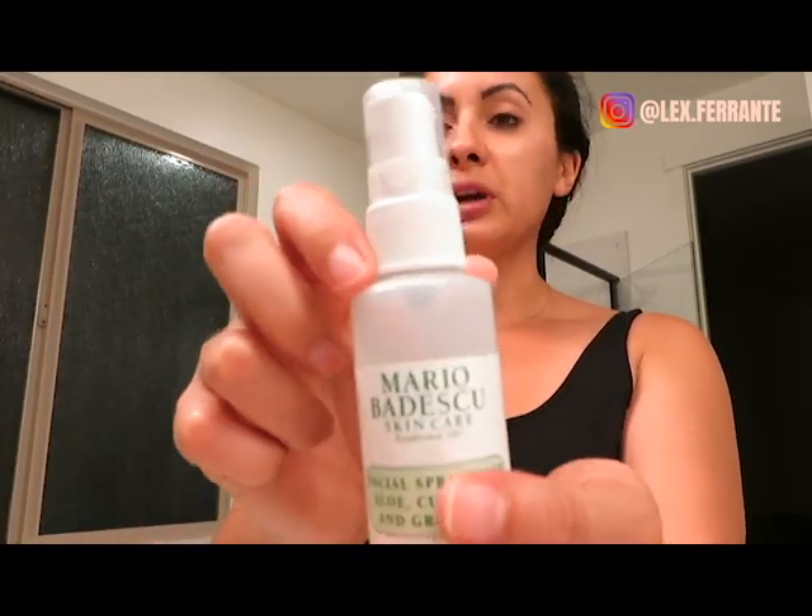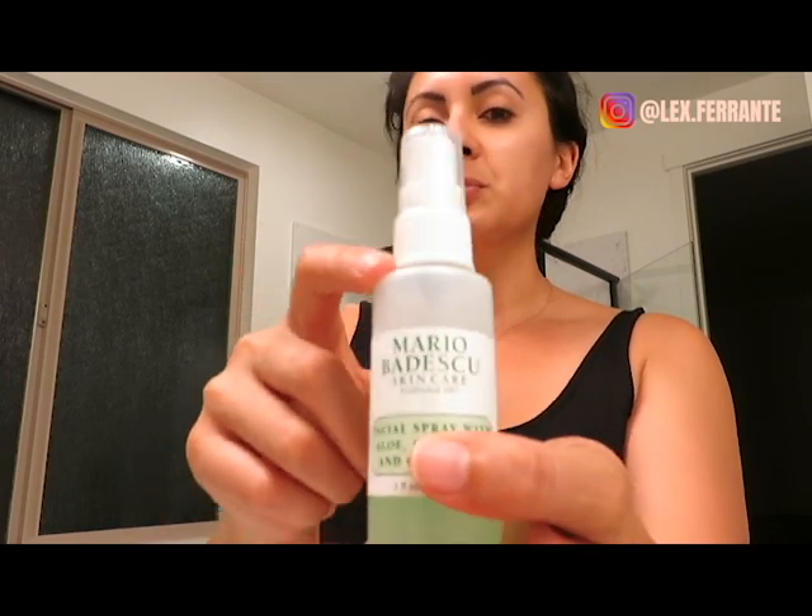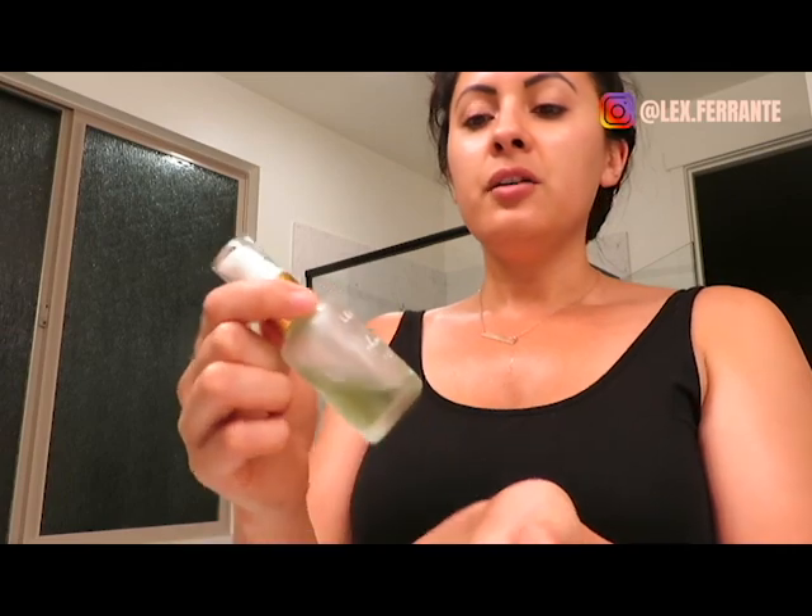Immediately following the hyaluronic acid serum, I use a spray toner. I prefer spraying my toner rather than using a cotton ball — you lose moisture and waste product with a cotton ball. When I spray it, it just goes right on and feels like it absorbs nicer. Next up is a serum: I'm using the balancing champagne serum from Leilani Skincare — based out of Hawaii, all natural fresh ingredients. Just one squirt, same as the morning.